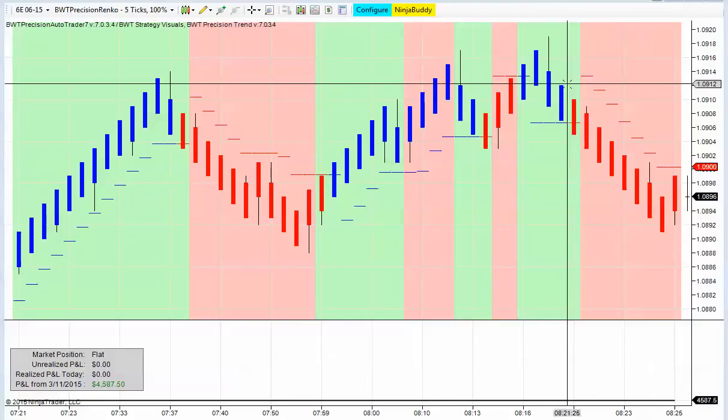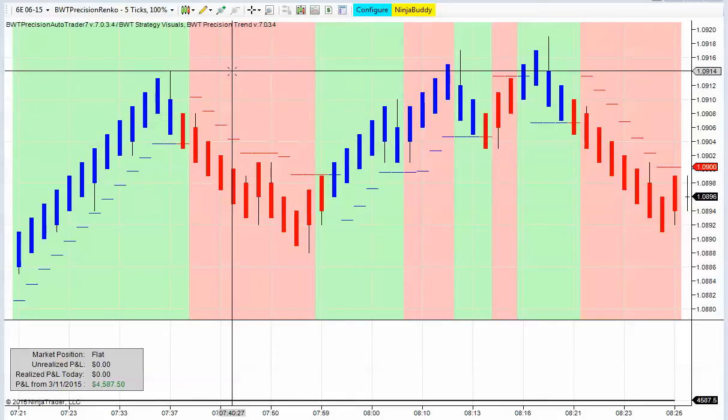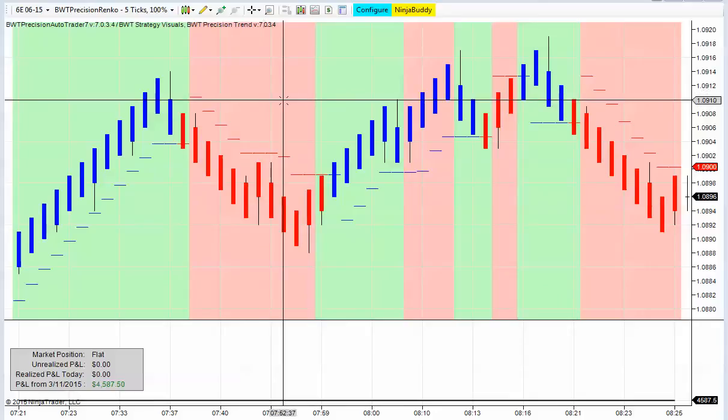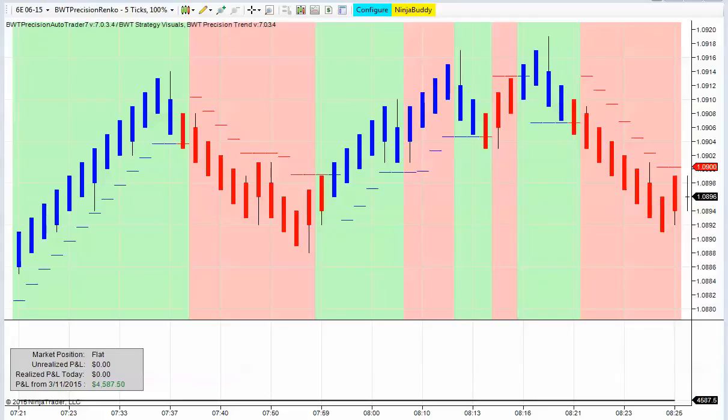Today's video will feature the Precision Auto Trader for NinjaTrader. We'll be trading on a 5-tick BWT Renko chart, and we'll be featuring our higher timeframe filter and show you how that can prevent unwanted trades and whipsaws. And we'll be scaling out of the position.